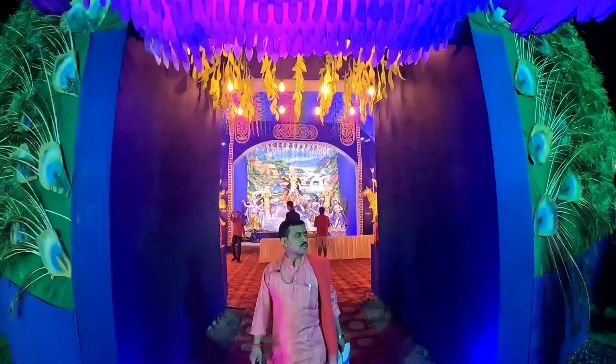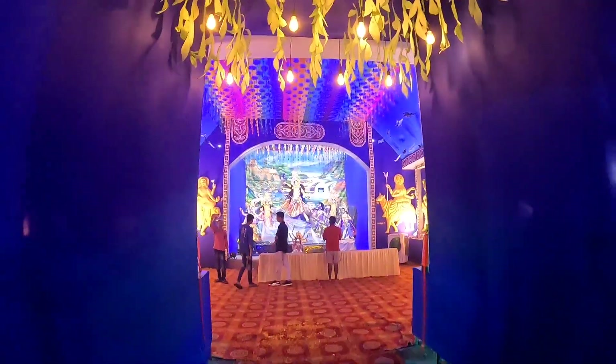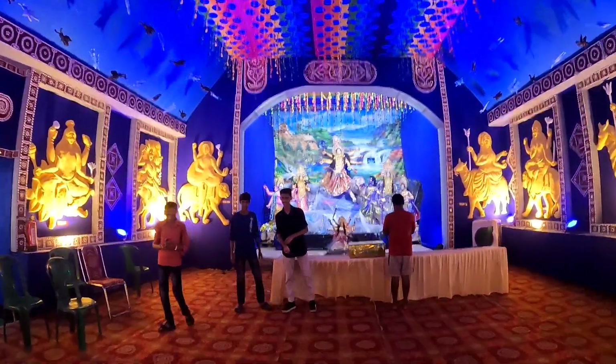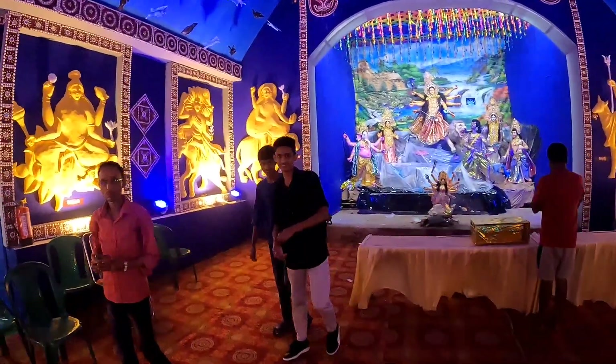We don't have special permission, but we are going to go inside. You can see how beautiful the pandal is inside. Thank you, brother, for giving me special permission.